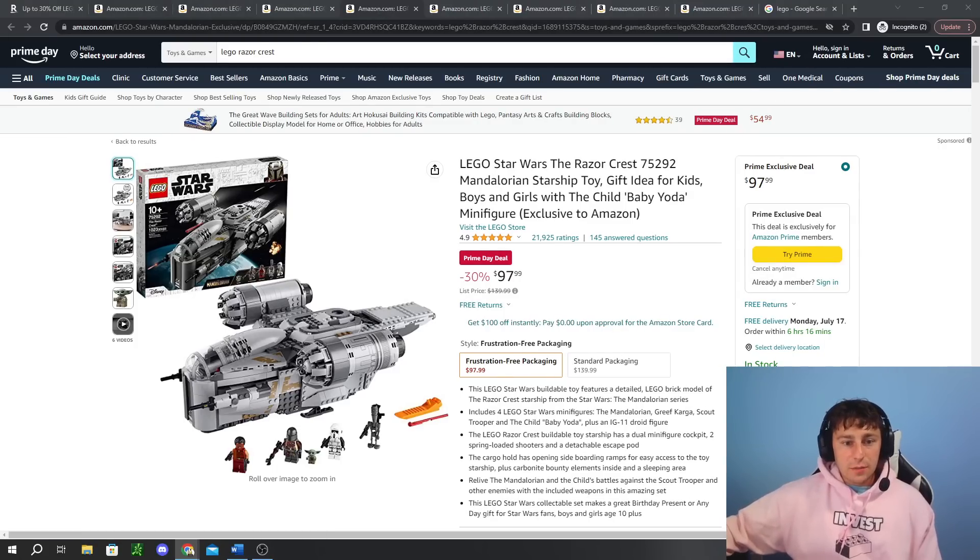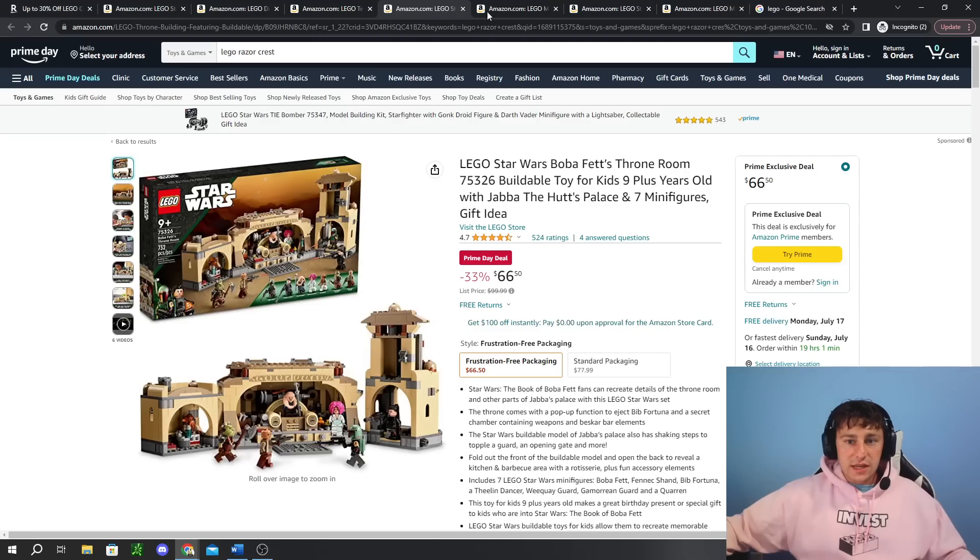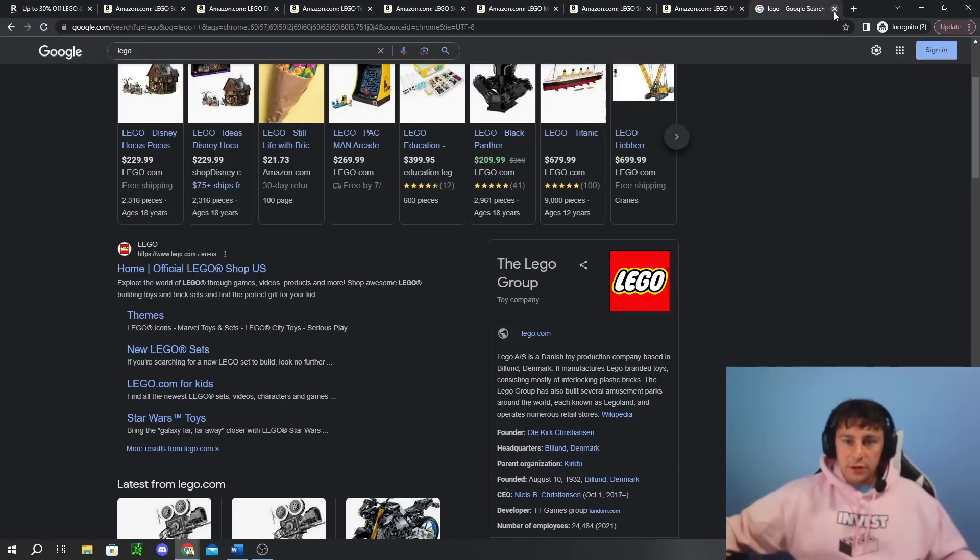Next up, we have the Razor Crest. We called this one out early this morning on our live streams — we knew it was coming. Happy to see it: 30% off, under the $100 price point. A great set especially for under $100, a really nice deal. I was happy to see that one go on sale, especially for the value of the set.